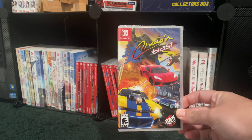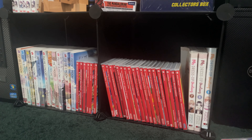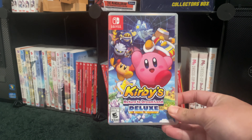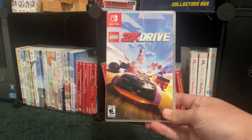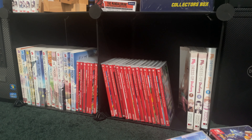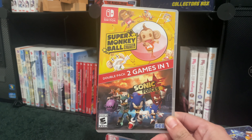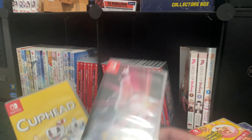Here we have Cruis'n Blast, which kind of reminds me of the N64 days. Super Mario RPG — I believe this was a Super Nintendo game a while ago. Luigi's Mansion 3, I have a save file but that one looks like a new copy. Kirby's Return to Dreamland Deluxe, almost done with that one. LEGO 2K Drive is a pretty fun game. We also have a two-in-one: Super Monkey Ball and Sonic Forces — I kind of enjoy Super Monkey Ball. And of course we have Pokémon Brilliant Diamond and Shining Pearl.